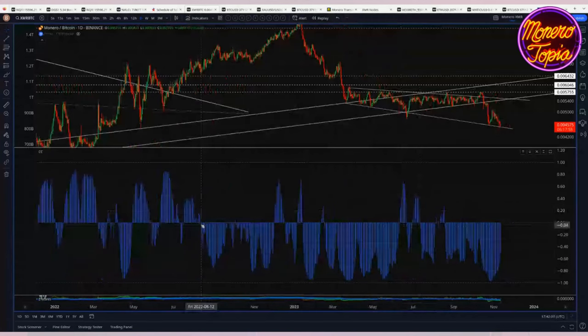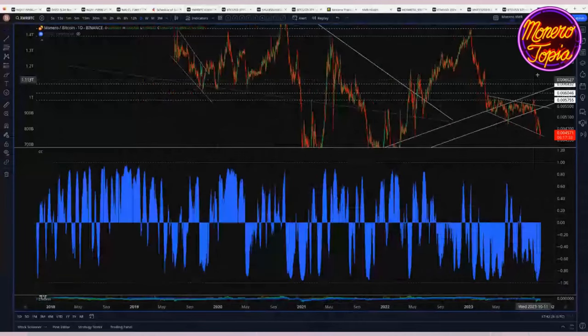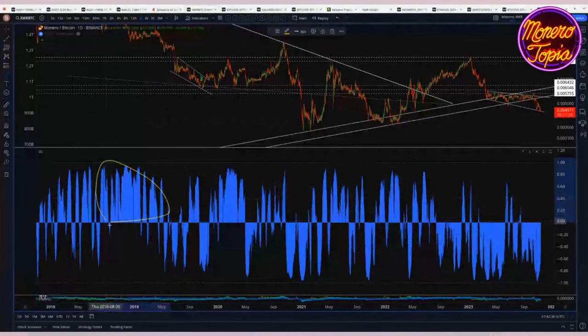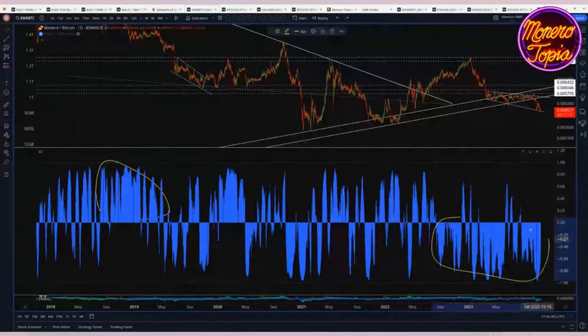Since basically the middle of 2022, if the crypto market is going down, the Monero/BTC ratio is going up, and if the crypto market is going up, the XMR/BTC ratio is going down. That's a negative one correlation — meaning inversely correlated. For most of Monero's history the correlation oscillated around zero, meaning no correlation, but this recent period is definitely showing a strong inverse correlation.